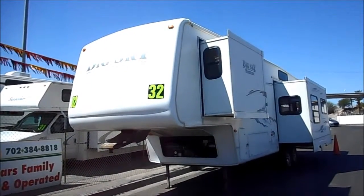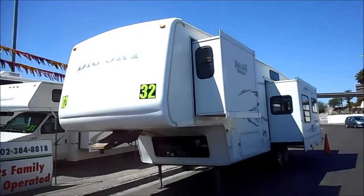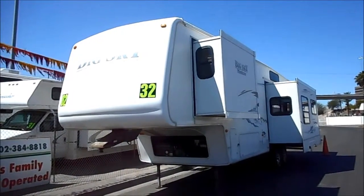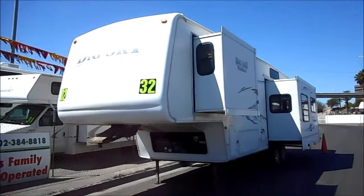This is a 2002 Montana Big Sky model 32 RL, three slide, island kitchen — awesome.